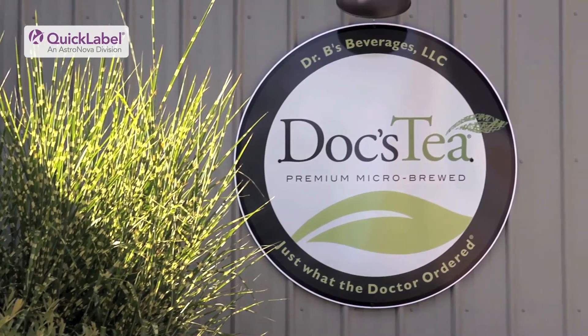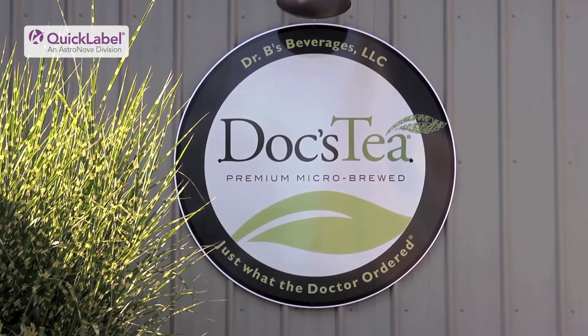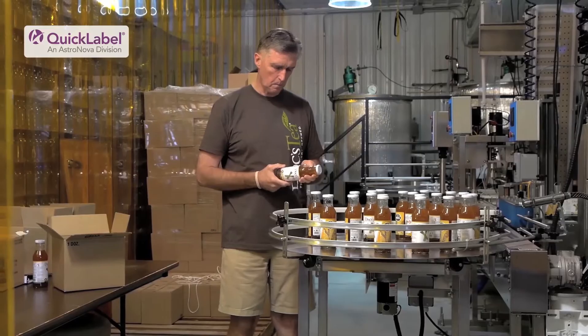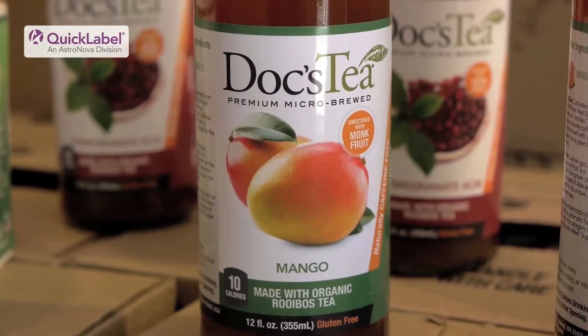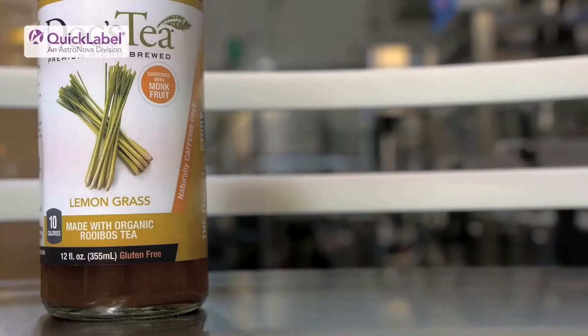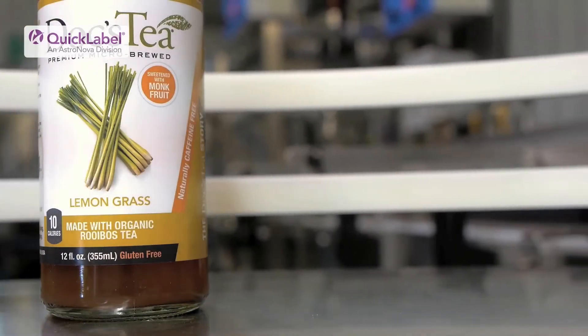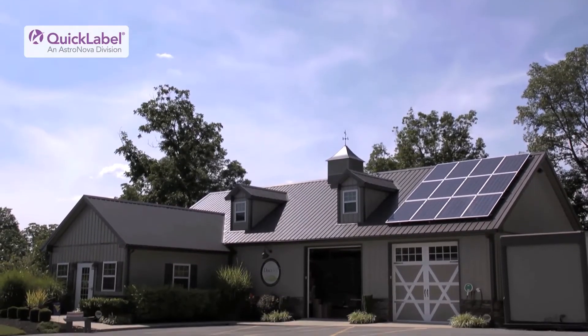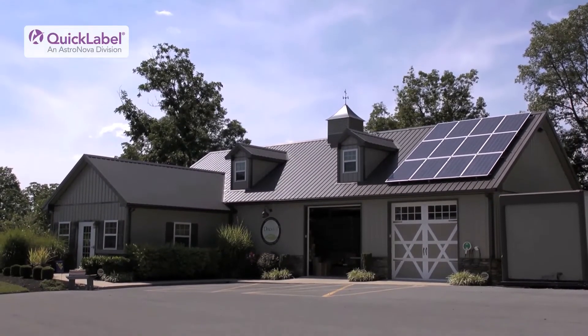My name is Dr. Ken Banks and I'm the owner of Doc's Tea. We're a family of health professionals and I'm a tea lover. We really had the idea of starting a beverage company that used very unique ingredients, all-natural ingredients, and tried to build a product that was the healthiest that we possibly could. So we actually built a building next door just for brewing tea.